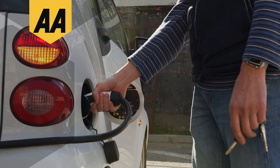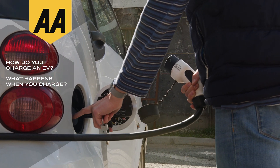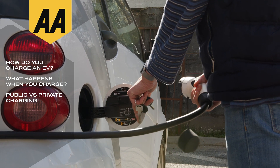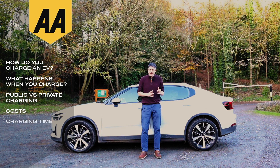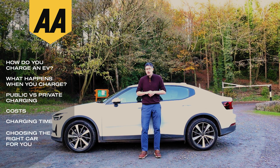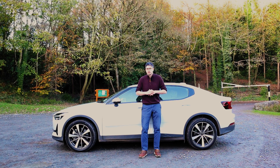Today we want to talk all about charging. How do you charge an EV? What happens when you charge it? Can you use the public network, or private, or how do you charge it at home? We want to cover everything — from the cost, to how long it takes, to how fast each car is, and how do you pick the car that's right for you in terms of charging.